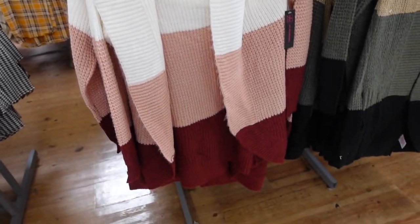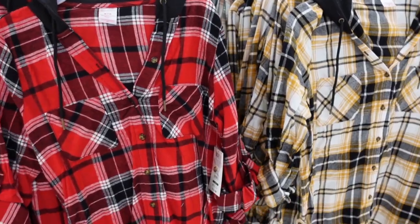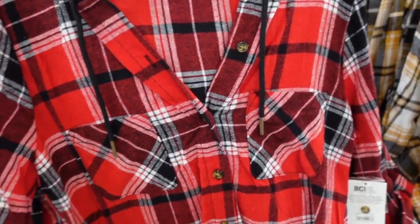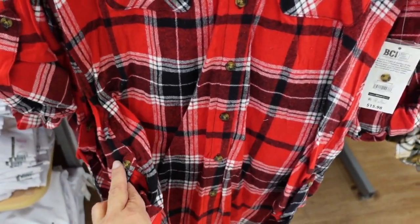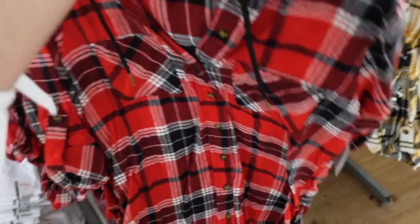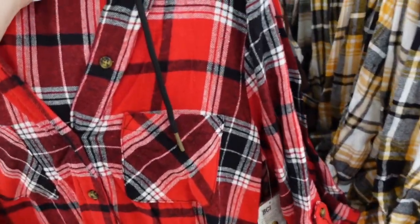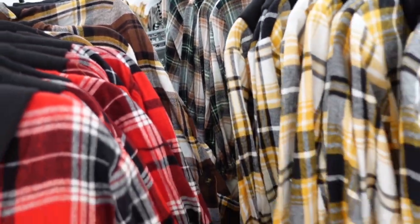New hooded flannel from No Boundaries — they had something similar last year. Nice flannel material, good length to wear with leggings, little tabs on the sides you can roll up, with a hood in the back. Comes in red, black and white; brown gold black; green black and brown. They're $15.98.